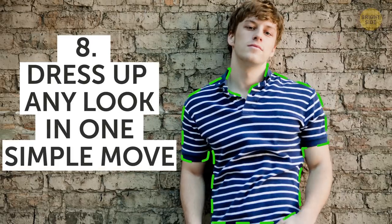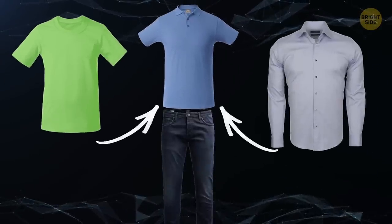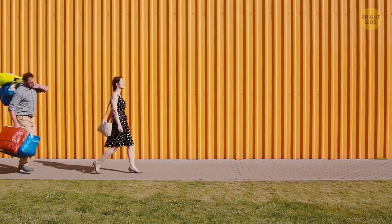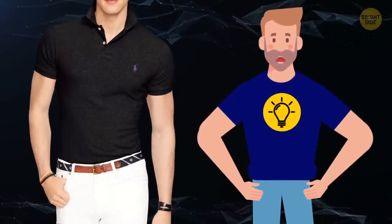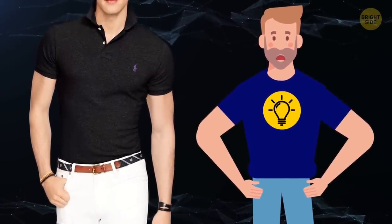8. Dress up any look in one simple move. Whether you're wearing a t-shirt, polo, or dress shirt, tucking it into your pants or jeans instantly dresses up any outfit. Say you've worked all day and you're heading out on a date that evening, but you don't have any time to go home and change. Instead of carrying around an extra pair of clothes, just tuck in your shirt. This simple trick adds a touch of sophistication to your look, even if it's just a polo and jeans. Looking classy, my friend.